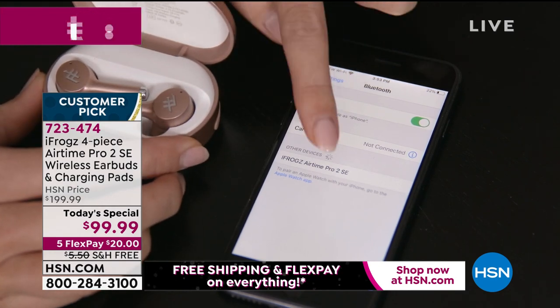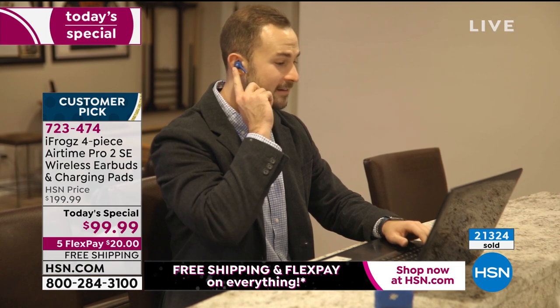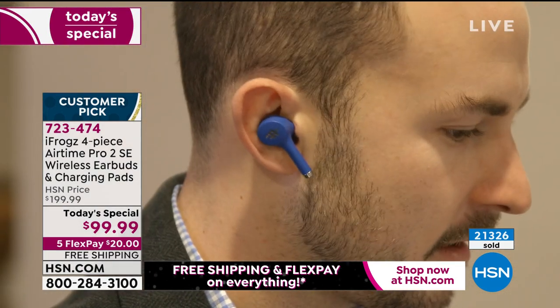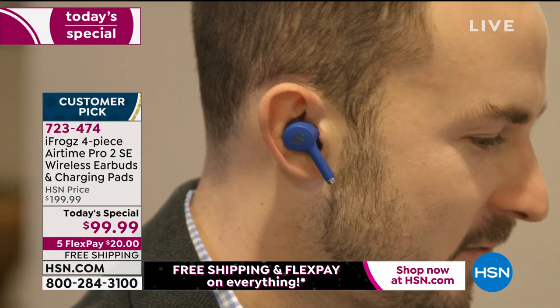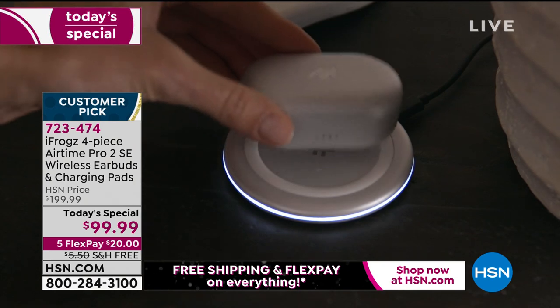Avila Beachbum in California tells us earbuds that stay in, fit easy to use, and charging is a breeze. Big and Buff in California says love these earbuds — they really fit well, sound quality is fantastic. That's just a couple of the dozens of amazing reviews on iFrogs. Don't be fooled by the fact you're getting them for $25 a pair. You're getting four items individually boxed. We know we have the best deal on the planet — nobody can even come close.